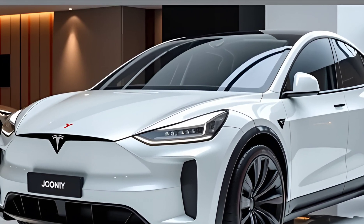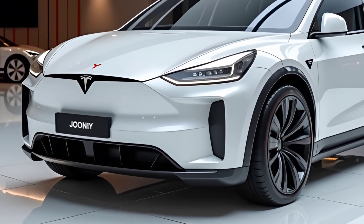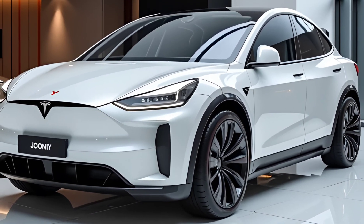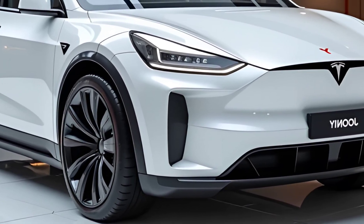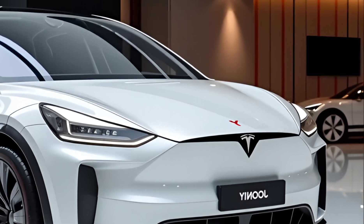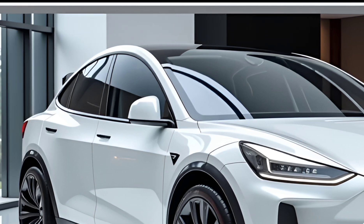Performance has always been a highlight of Tesla vehicles, and the Model Y Juniper is no exception. The base model comes with a single-motor rear-wheel drive setup, providing a smooth and efficient driving experience. The dual-motor all-wheel drive variants offer enhanced traction and stability, especially in challenging road conditions. The performance model boasts a 0-60 mph time of just 3.5 seconds, making it one of the quickest SUVs on the market. Tesla has also fine-tuned the suspension system for better ride comfort while maintaining sporty handling characteristics.